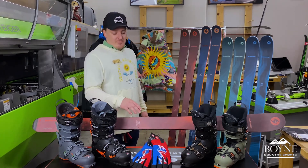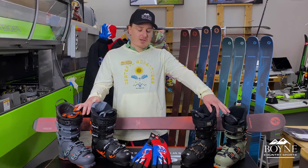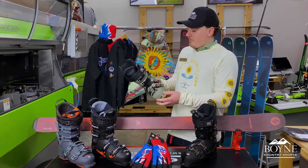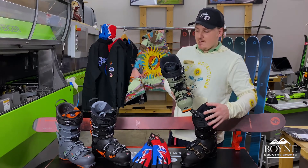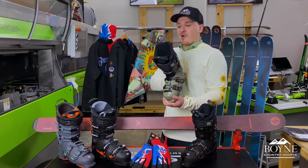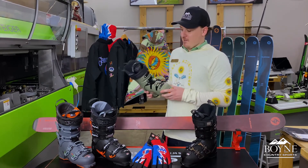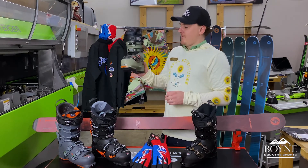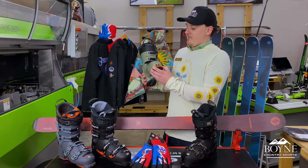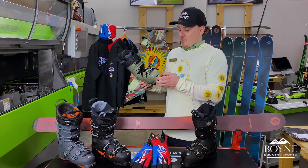Moving on to Blizzard and Technica. These are some of the boots that we have to showcase at our Boeing Country Sports locations this year. They did an amazing job on their color choices and boot designs. We have our ladies' models on this side and men's on this side. Surprisingly, I think they did a better job on designing the women's boots in colorways than even the men's. This is one of the coolest boots I've ever seen — this is the Cochise, and it comes with a grip walk sole, so super stable to walk on when you're not on your skis.